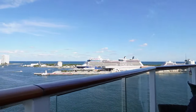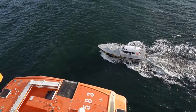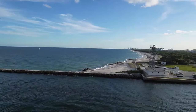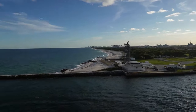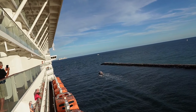Some snacks with a view, and here we go — got the pilot ship guiding us out. Say goodbye to Fort Lauderdale! We'll have a sea day tomorrow, then Key West is our first stop, followed by Nassau, Bahamas.